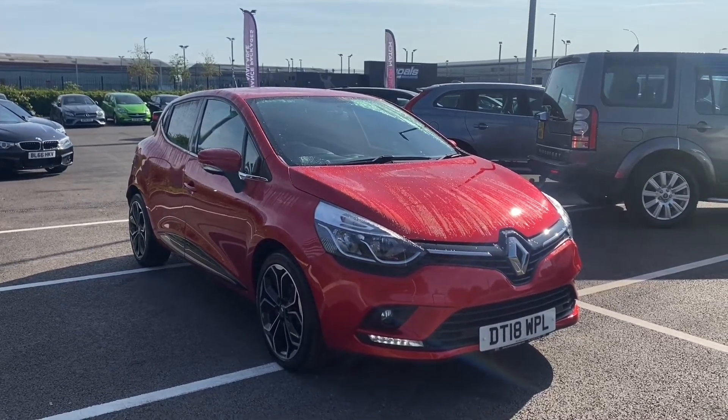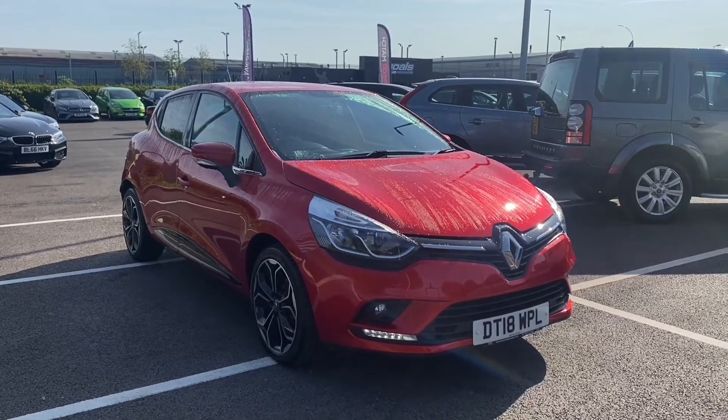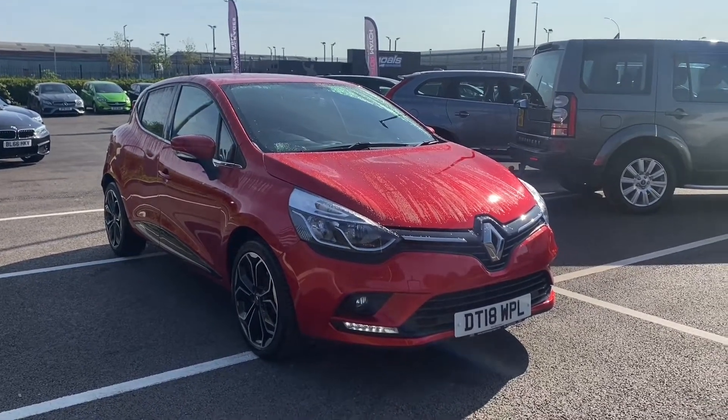Now if this car does interest you at all at any point in the video, please feel free to give us a call on 01244 311404.